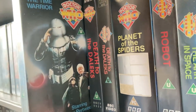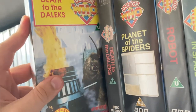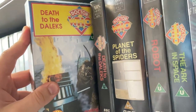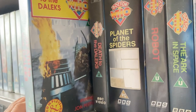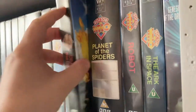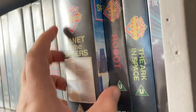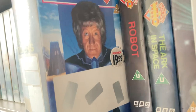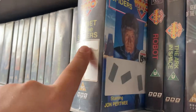'Planet of the Daleks' I got in the first bundle of VHS tapes. 'The Time Warrior' I got in a VHS box from a charity shop — £45 for the others. 'Death to the Daleks: The Complete Unedited Version' — I actually can't remember where I got that one from.